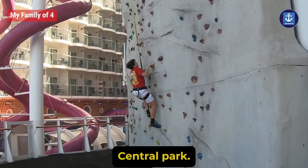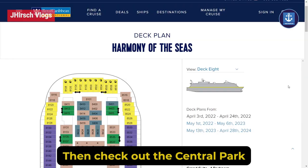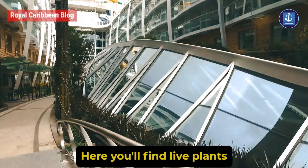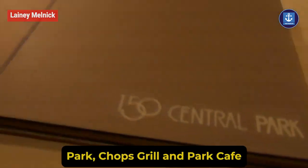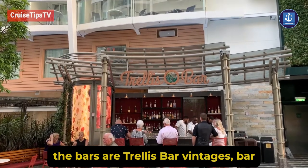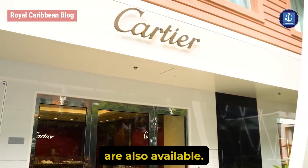Your kids will play in the Lucky Climber while jaw-dropping acrobatics will be shown in the Aqua Theater, and you can test out your strength on the two rock climbing walls. For Central Park on deck 8, you will find live plants and some specialty restaurants such as Jamie's Italian, 150 Central Park, Chops Grill, and Park Cafe. The bars are Trellis Bar and Vintages Bar, and some luxury shopping options are also available.